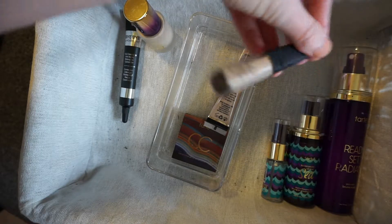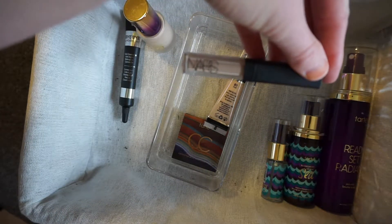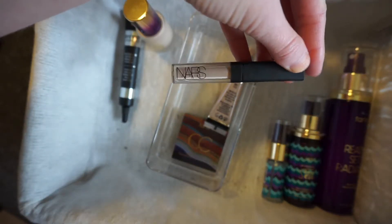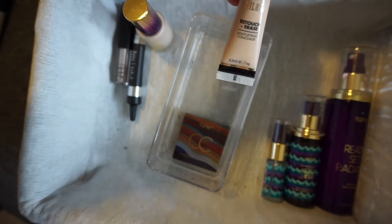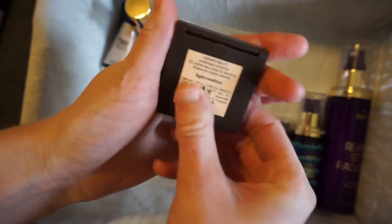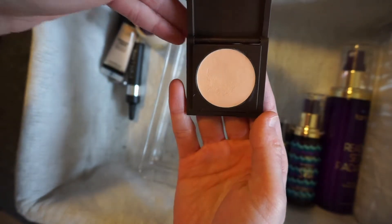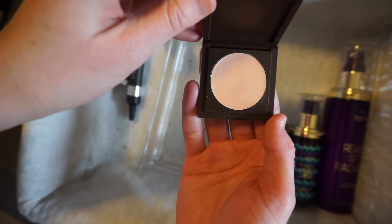I have a sample size of the NARS concealer in Vanilla. I bought this at Sephora right before they announced they were selling in China, so they are no longer a cruelty-free company. Once I finish this up, I will not be repurchasing it. Then I have the Milani Retouch and Erase Light Lifting Concealer in Fair. The only color correcting cream I have is this Tarte one in Light Medium, which is a nice orangey color. I can use that with the aqua sealer to help get rid of the blue if I want a little extra help.